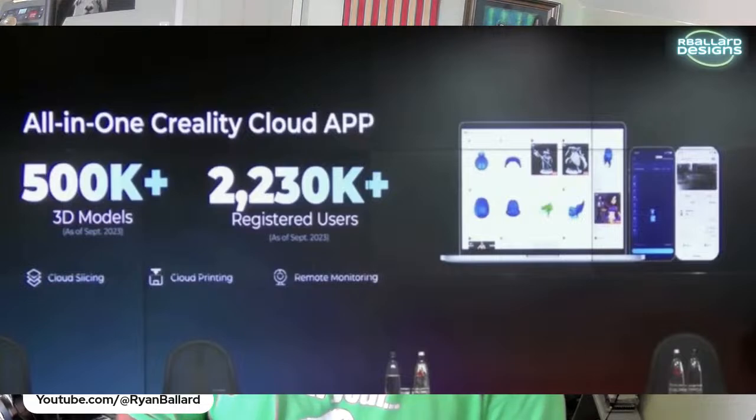They also talked about the Creality Cloud app — they've got 500,000-plus models in there and 223,000 users, so they've got a lot of people moved in from their other product purchases. The Creality Cloud will keep growing.